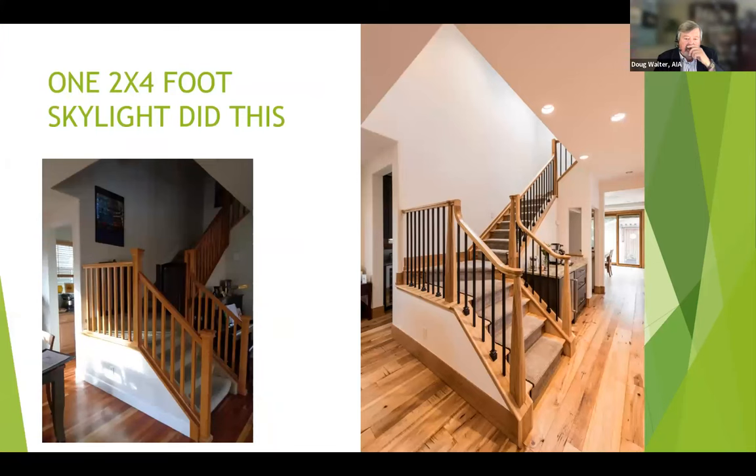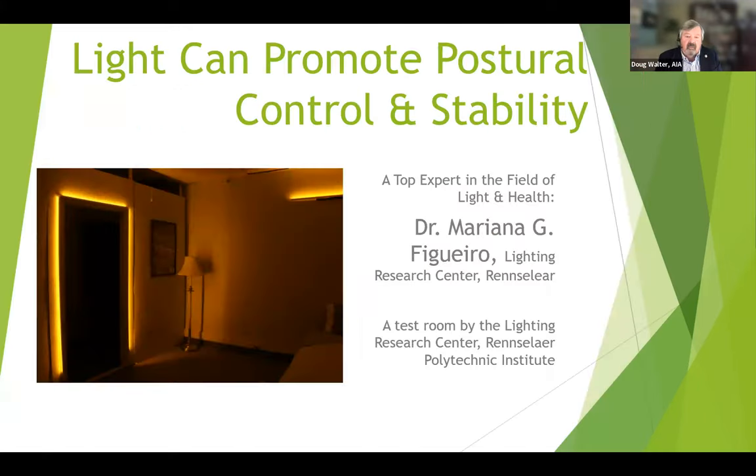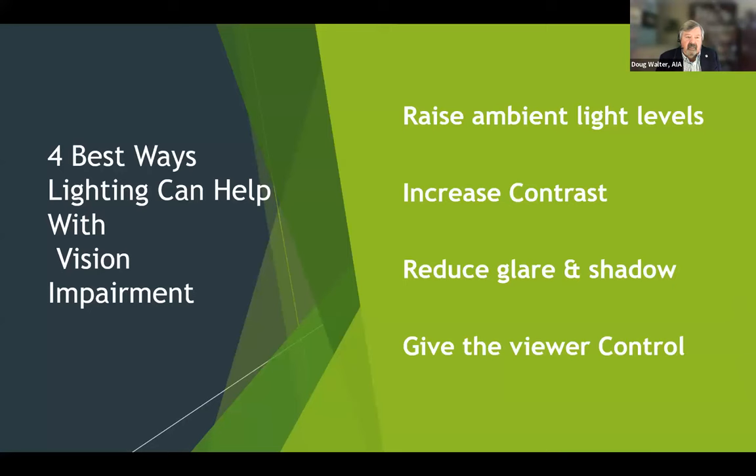Here was one project we did a couple years ago — we put one two-by-four skylight at the top of the stair and it utterly transformed the experience of using those stairs during the day. We also added quite a bit more electric lighting as well. Dr. Mariana Figueiro is a very prominent researcher in the field of light and particularly seniors. This was a test room she did with amber lighting, which is very kind on the eyes at night, outlining a door to make it easy to see, and lighting under the bed and things like that.